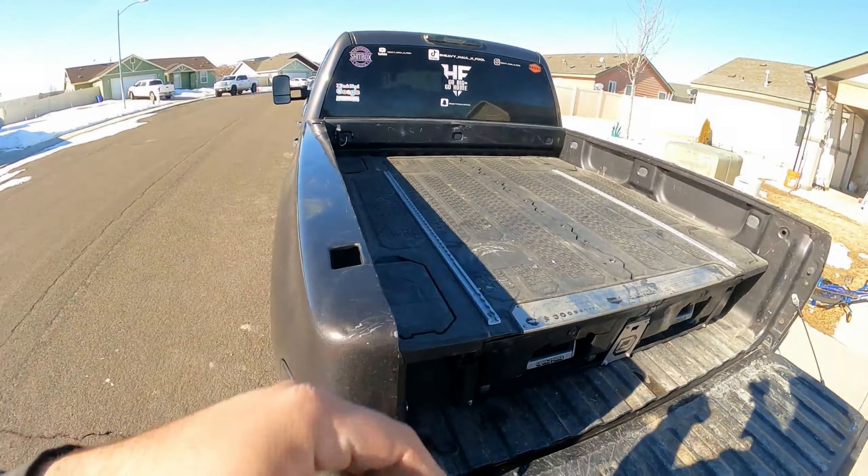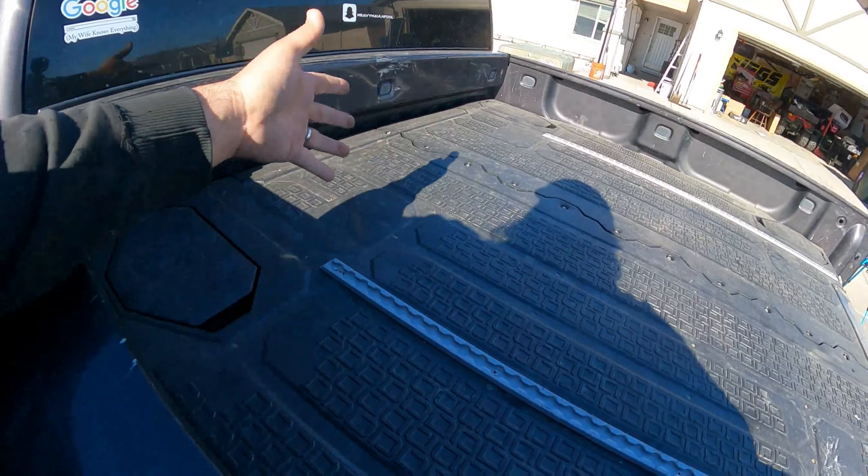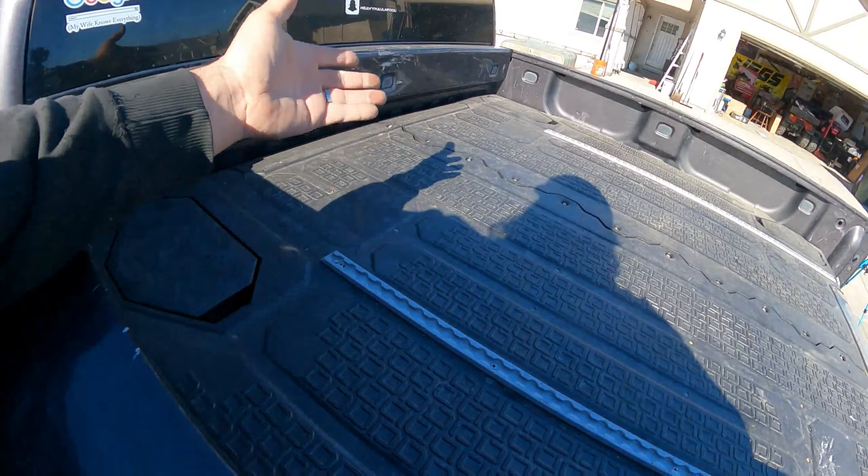A lot of people are saying you can't really use your bed with the DECKED system in there. So I was talking about putting my ATV in the back - not even any ramps. I just put my diff lock on and it climbed right up, like no problem whatsoever. I really thought I was going to have to make ramps, but with having a diff lock it really doesn't matter.